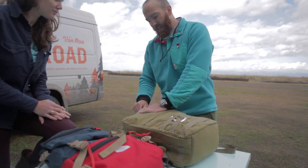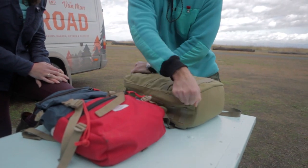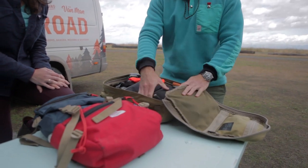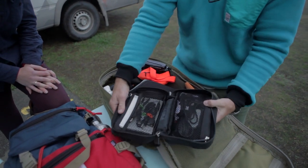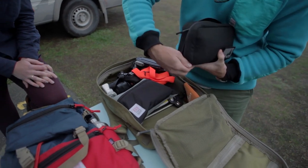This is my computer and photography bag — this is a GORUCK GR0. In here I've got a GORUCK pocket that has all my cords, hard drives, chargers, etc. Really easy to keep things organized.